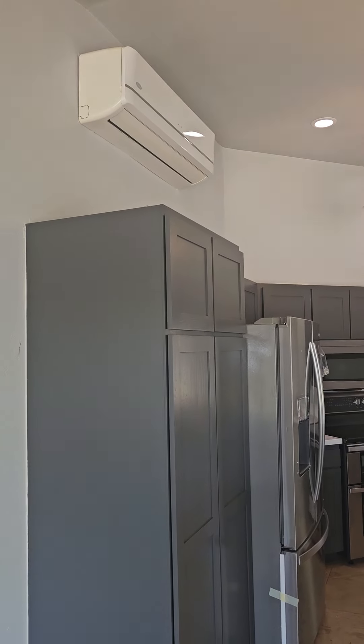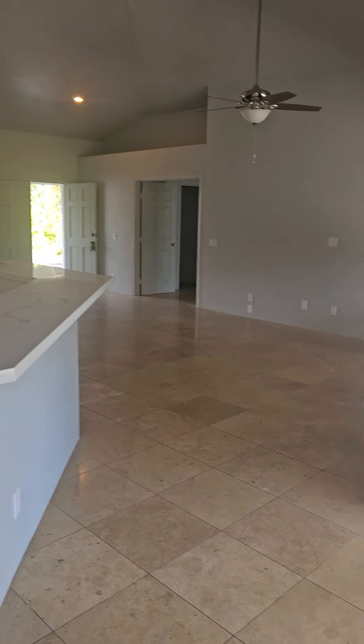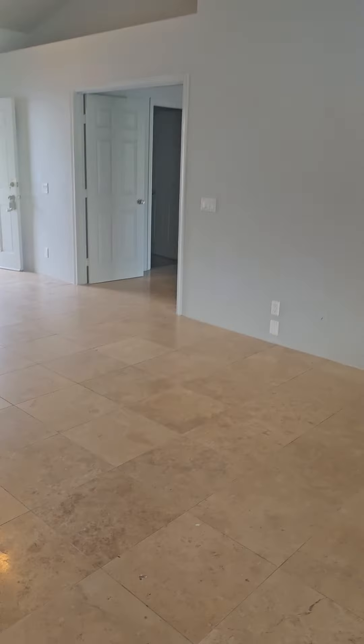There's a nice split AC unit up there. It's three bedrooms and two baths. There's a big dining room area with nice ceilings and new laminate flooring, with a slider out to the porch.